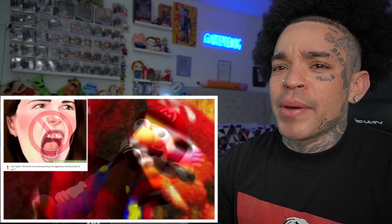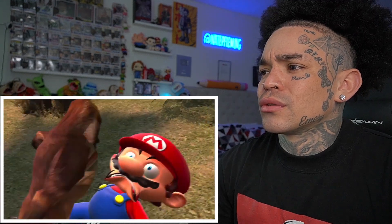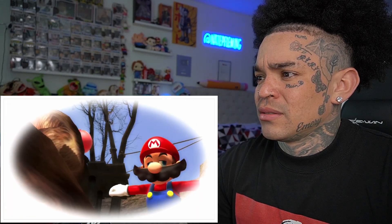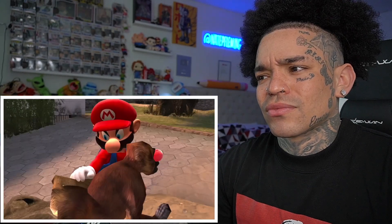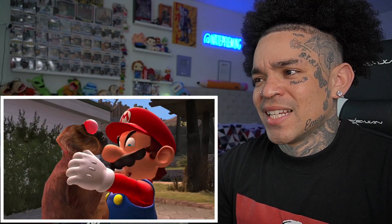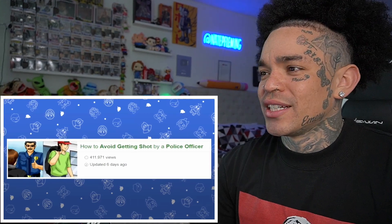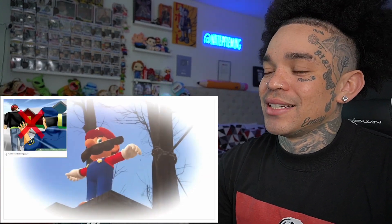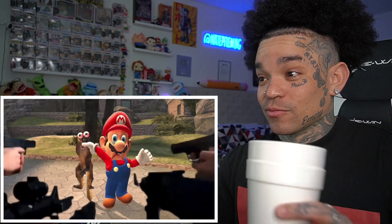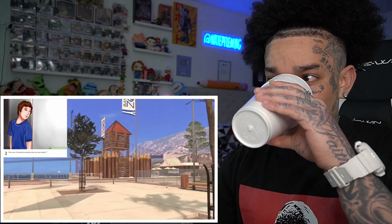Mario is definitely panicking. Step two: consider your body language. Step three: stand your ground. Mario, I don't think that was the approach you were supposed to go with. New officers. Hey, how do I avoid getting shot? Step one: control your body language. Step one: escape — well, no sh**. Step two: get behind something that can't stop bullets. That's perfect.